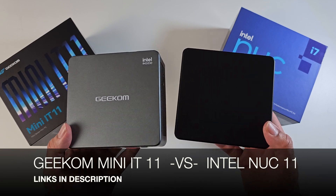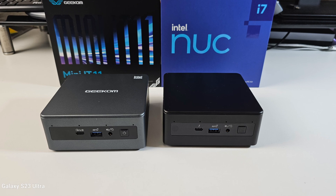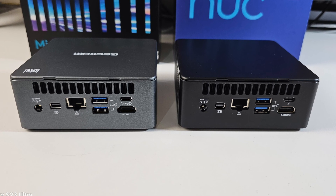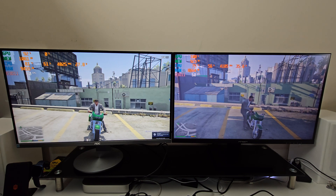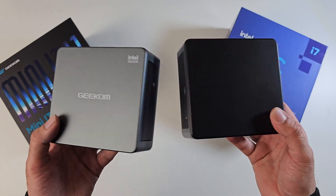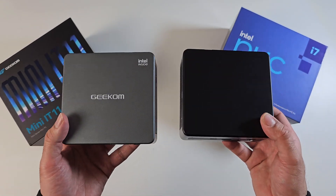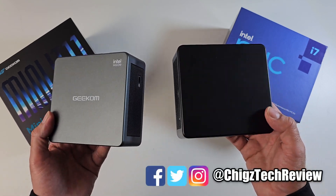So there you have it — the Geekom Mini IT11 versus the Intel NUC 11. These two mini PCs are identical in overall design, connectivity, and performance. Both are capable systems handling everyday tasks like office applications, coursework, entertainment, movie streaming, web browsing, and some AAA PC gaming. If you were thinking of buying the Intel NUC 11, the Geekom is basically identical but $300 cheaper — I'm definitely picking the Geekom. Surprisingly, both use the same branded RAM and storage, so it seems you're just paying extra for the Intel brand name.